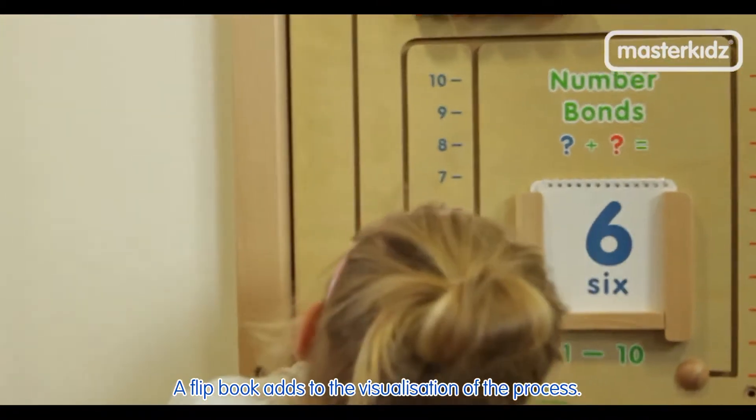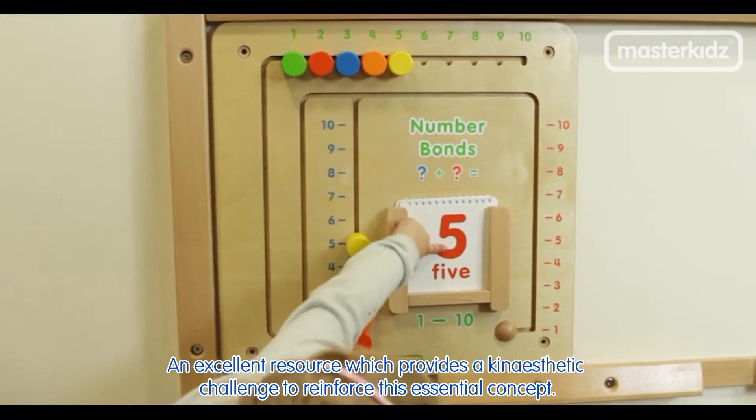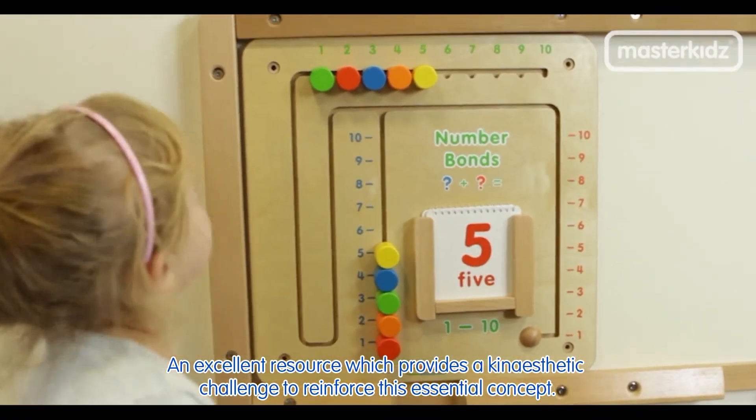A flipbook adds to the visualisation of the process. An excellent resource which provides a kinesthetic challenge to reinforce this essential concept.